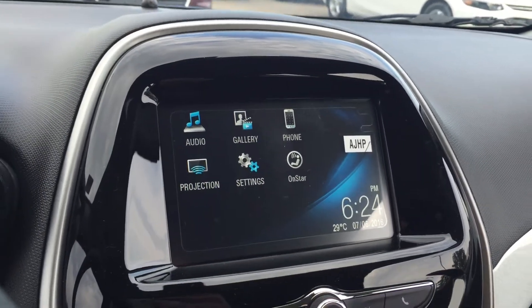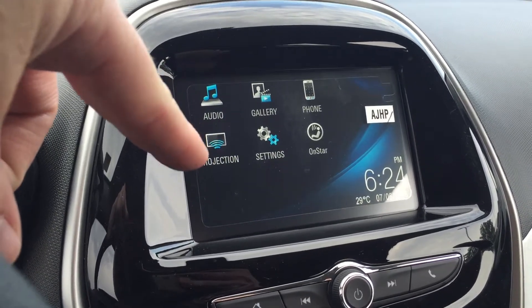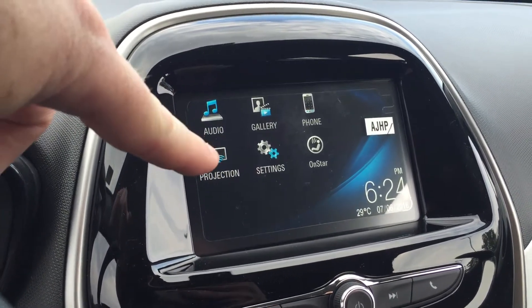Beautiful color touchscreen there. You can see the date, the time, the temperature, audio gallery, phone projection — which I always like to point out. If you connect your smartphone to the vehicle, anything on your smartphone screen is going to be projected onto this color touchscreen.